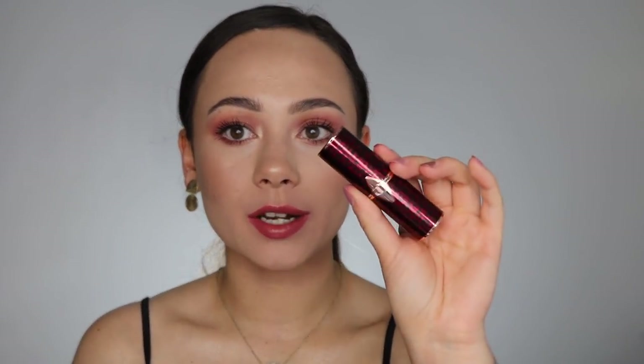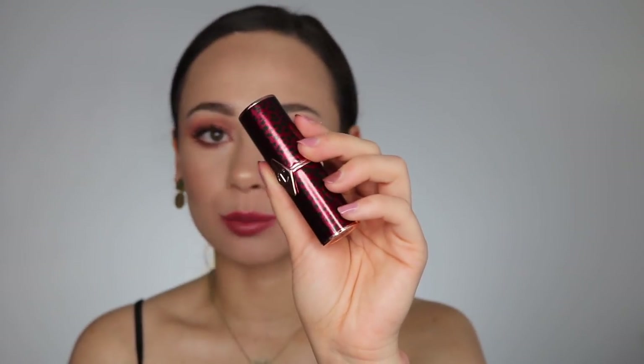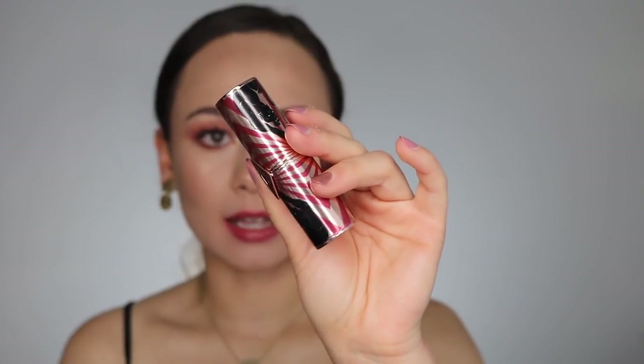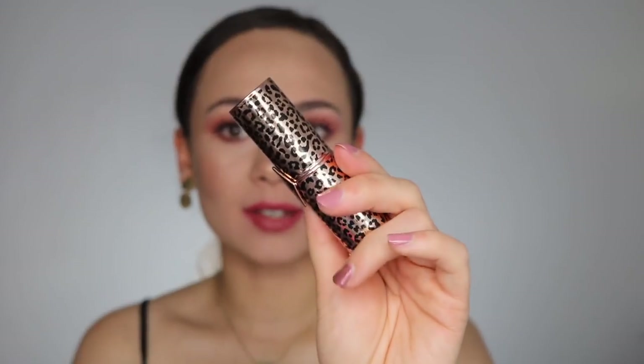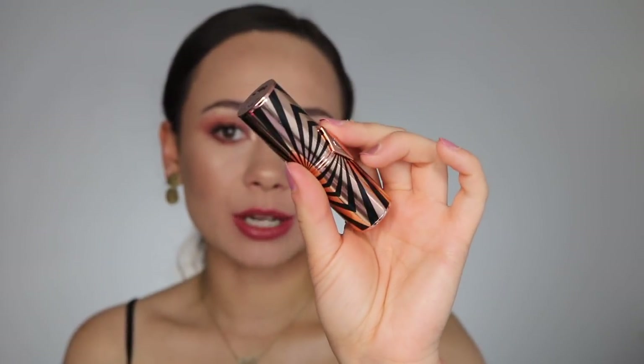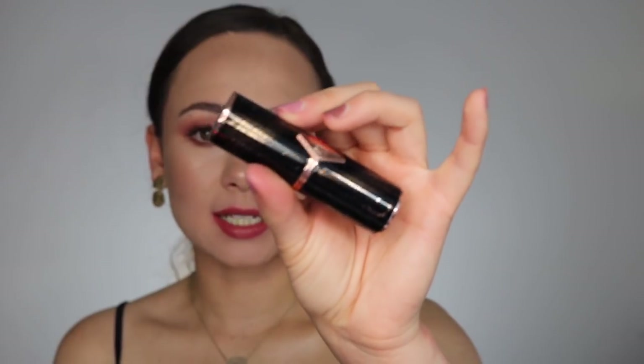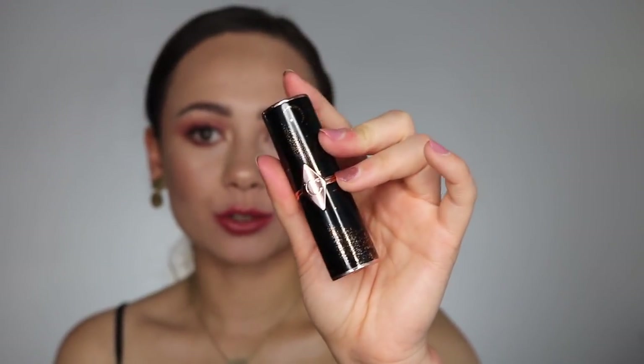I purchased all of them in the cases, just because I think the whole refillable situation is kind of a pain. Let me show you the cases. This first one is a gorgeous red leopard case — super beautiful. And then we have this sassy cheetah print, probably my favorite case in the collection. Then there's a funky geometric design, really cute. And this one is really pretty — it's kind of like a night sky inspiration.